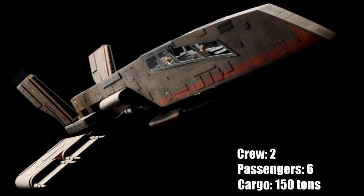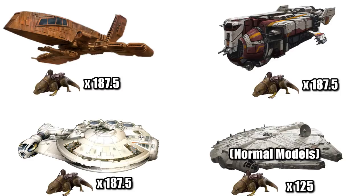Being a very efficient design, it only needed a crew of two — a pilot and co-pilot — but it could transport six passengers and 150 tons of cargo. That's a weight equal to 187.5 do-backs, and equal to the YT-2400 and some cargo configurations of the YT-1300.